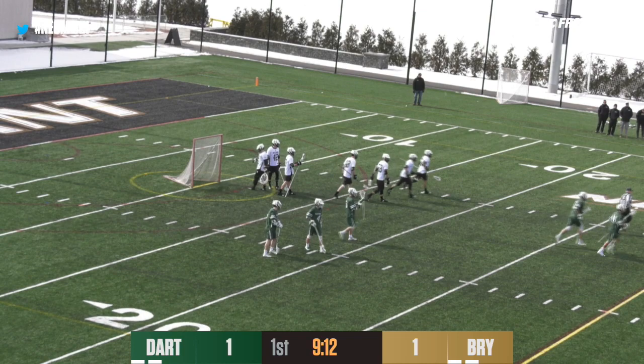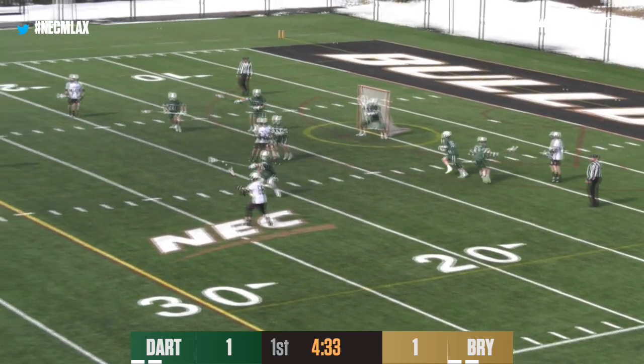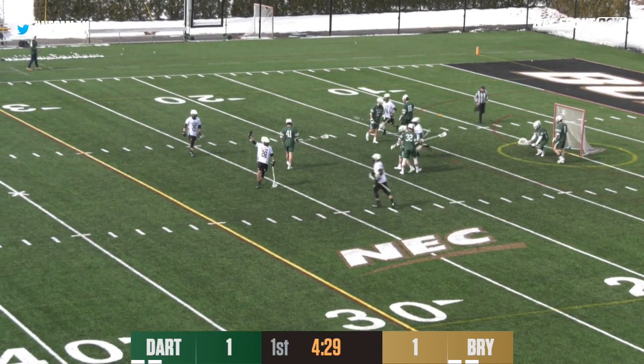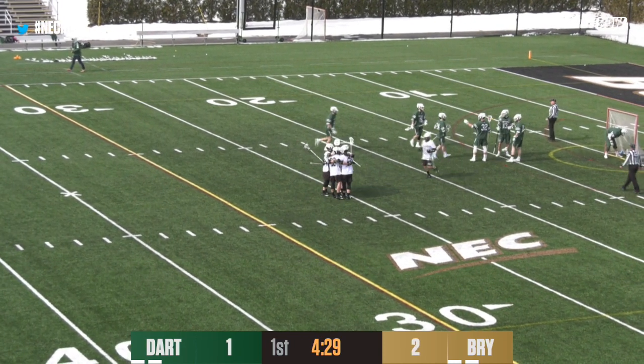Bryant turns it over on the clear. McGovern's just holding it. O'Rourke now up on top — here's a shot and a score! Right through the 5-hole. Bulldogs take a 2-1 lead. Austin Kent whistles it home.